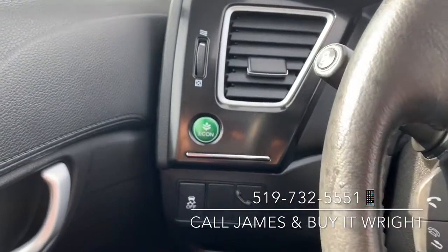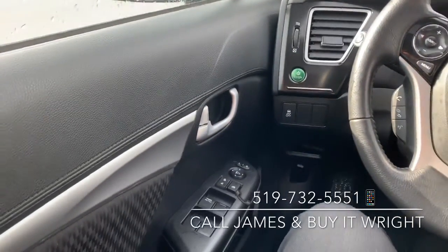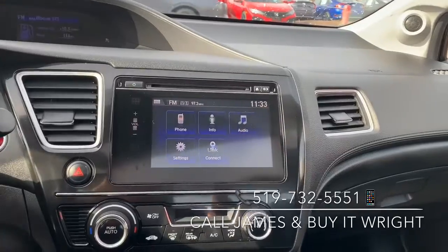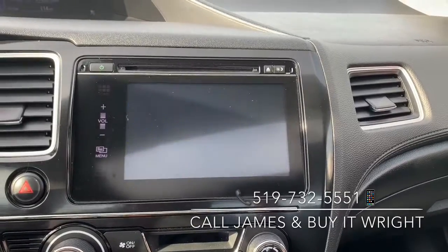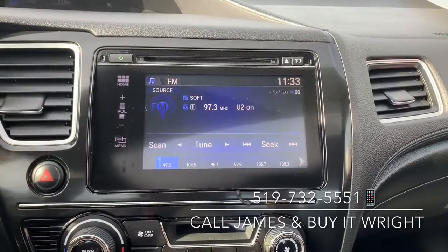You do have Econ mode on this car as well — pop that button on and you're going to save some money on gas. On the door, you have your power mirror and window switches. On the dash, you have a very simple to use touch screen display panel — it displays your backup camera as well as your blind spot camera.